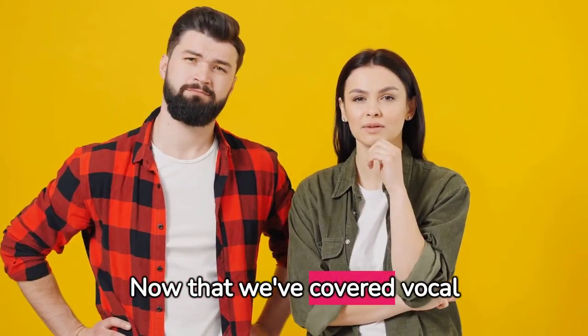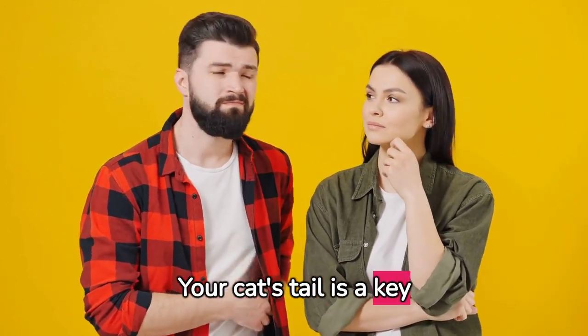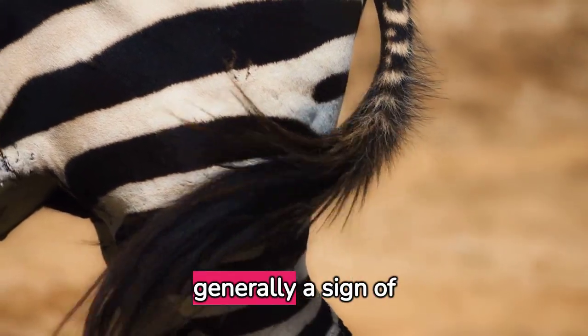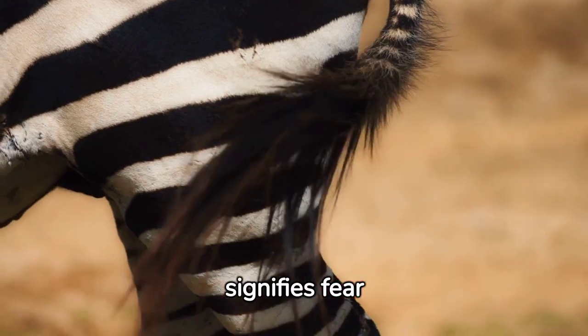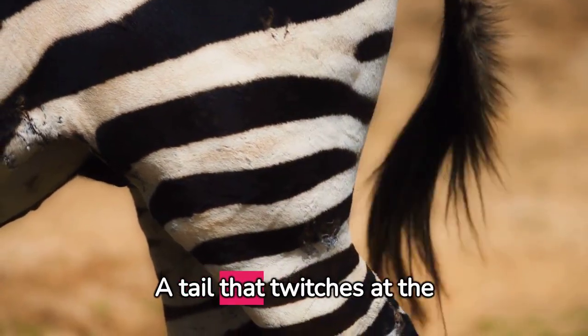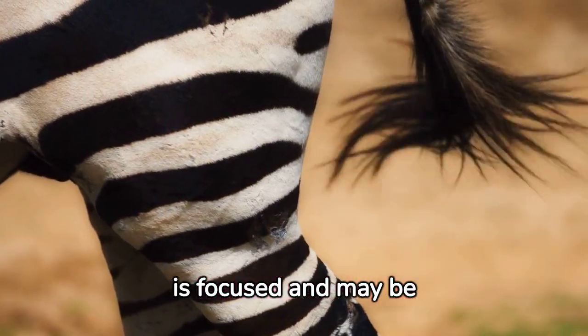Now that we've covered vocal cues, let's explore body language. Your cat's tail is a key indicator of their mood. A tail held high is generally a sign of happiness, and a fluffed-up tail signifies fear or aggression. A tail that twitches at the tip means your cat is focused and may be ready to pounce.